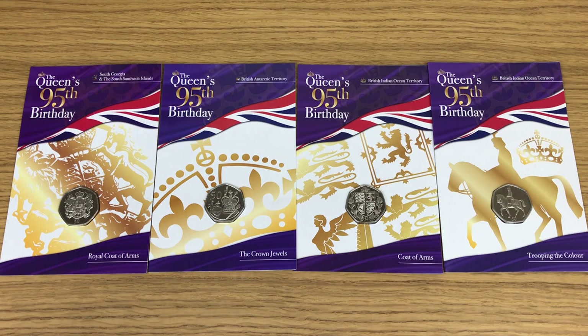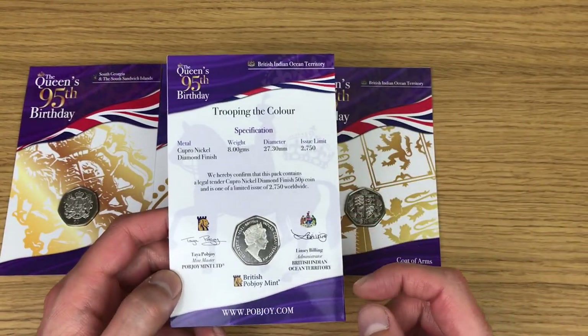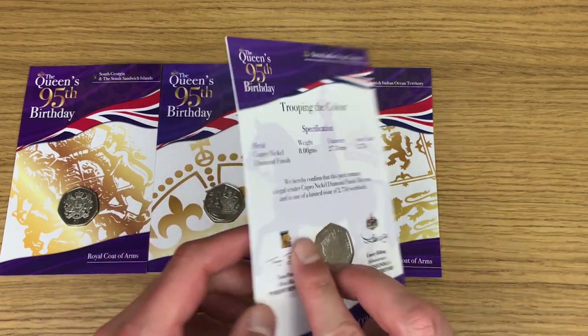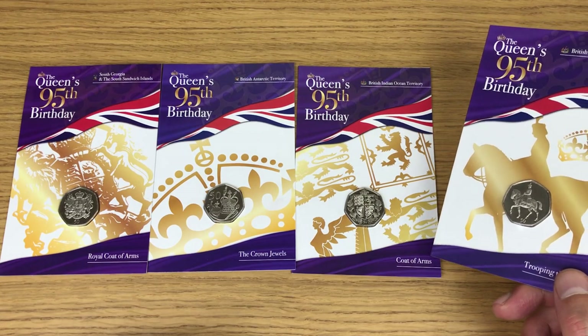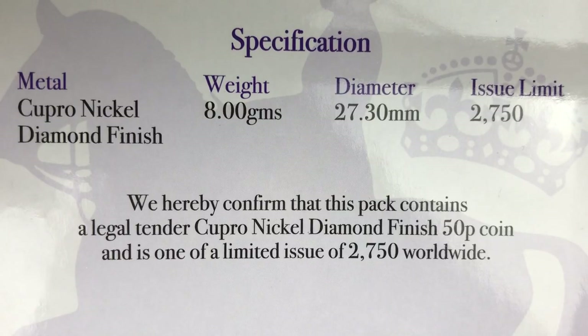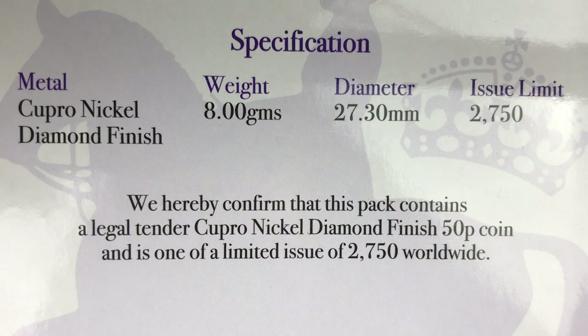First I want to look at the coin specs from the back of one of these cards, since nothing differs there. The COA is on the card itself. Coin specs: metal — copper nickel diamond finish; weight — 8 grams; diameter — 27.30 millimeters. The issue limit is 2,750 for the entire set, meaning 2,750 of each of the four coins. Each is confirmed as legal tender, one of a limited issue of 2,750 worldwide.